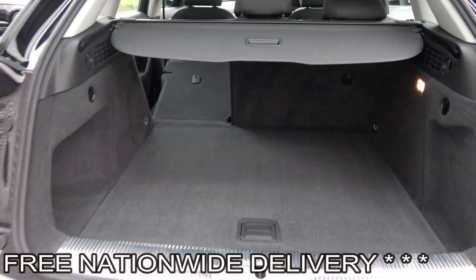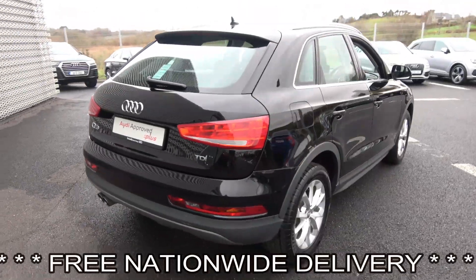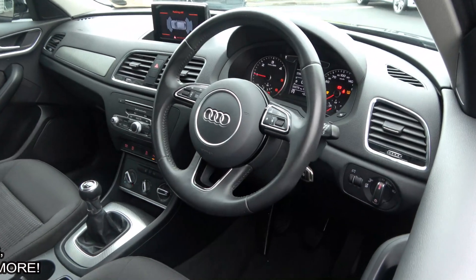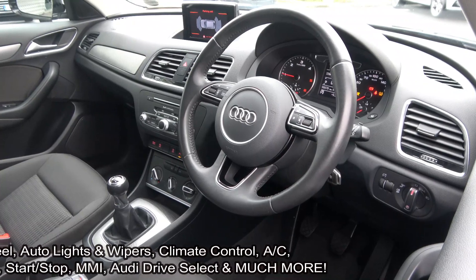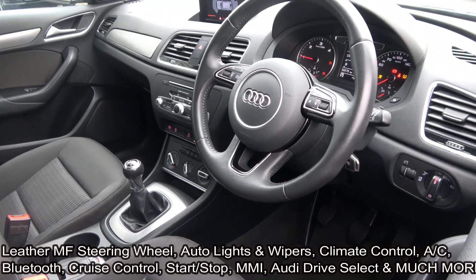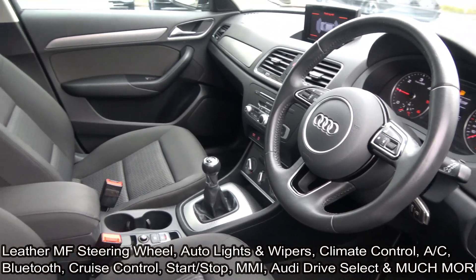Making our way to the driver's cockpit, we are greeted with your black leather multi-function steering wheel, climate controls, air conditioning, cruise control, multimedia interface, your Audi multimedia player with SD 1 and 2 card slots, electronic handbraking system with auto hold, your Audi drive select with various driving modes including auto, dynamic, efficiency and comfort, and start-stop technology.